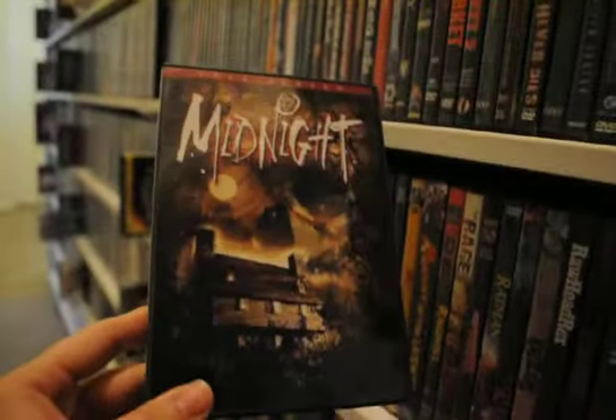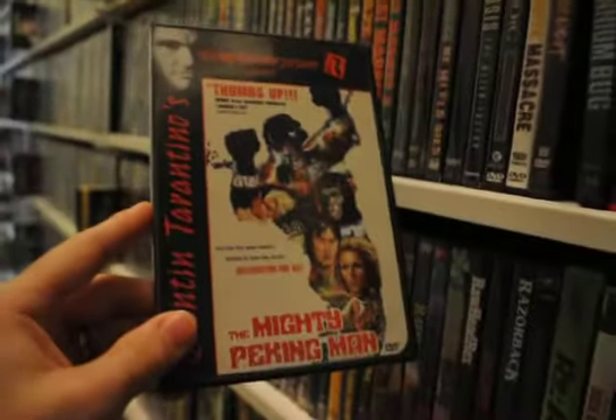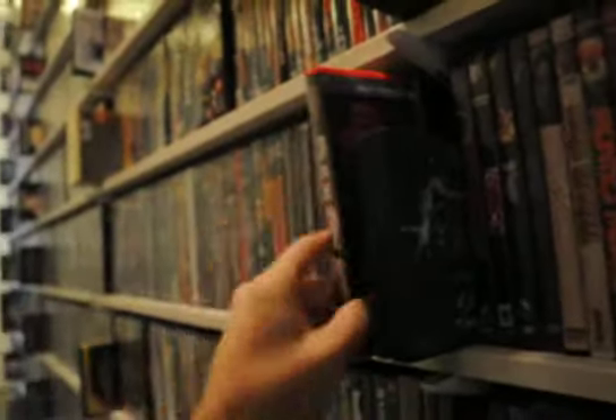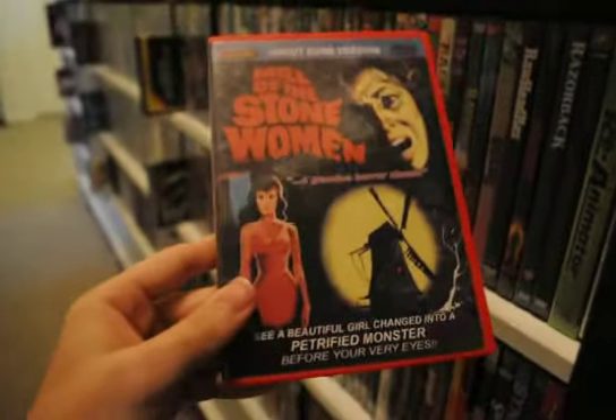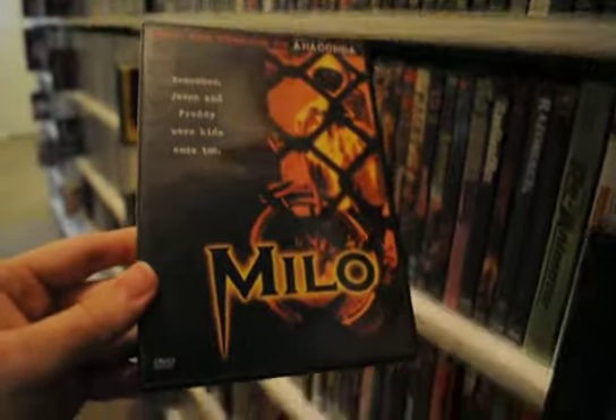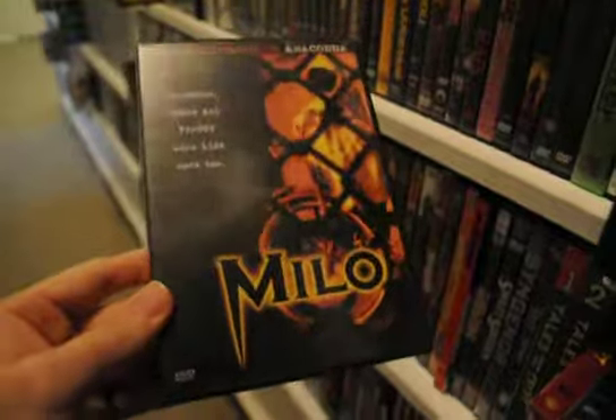Midnight — an 80s movie. The Mighty Pecking Man. The Millennium Bug — another fun, more recent indie one that I really liked. Mill of the Stone Women. Milo — takes me back to the video store days, I remember Milo, I loved that movie when I was a kid.